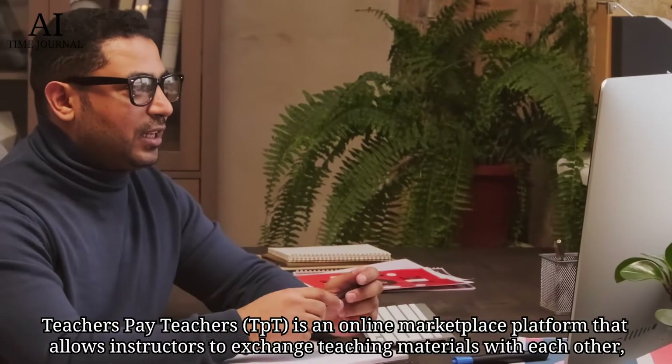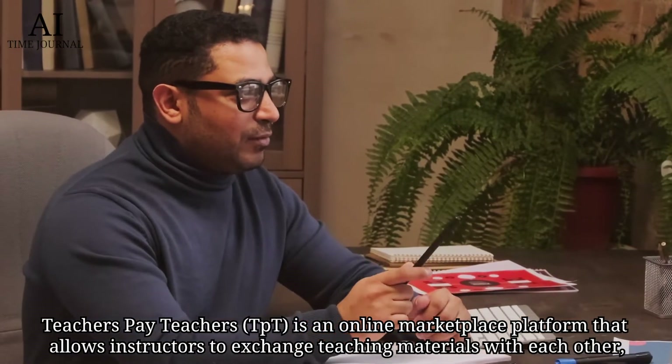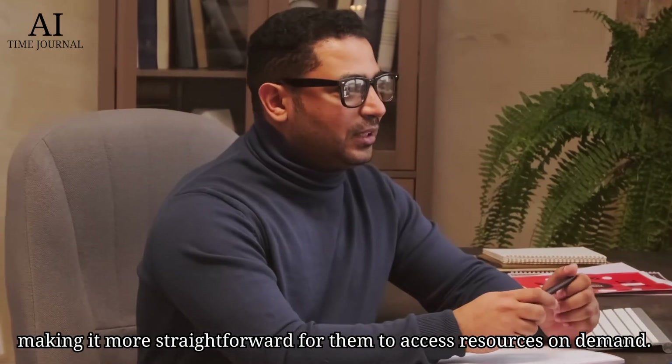Number 8: Teachers Pay Teachers. Teachers Pay Teachers is an online marketplace platform that allows instructors to exchange teaching materials with each other, making it more straightforward for them to access resources on demand.